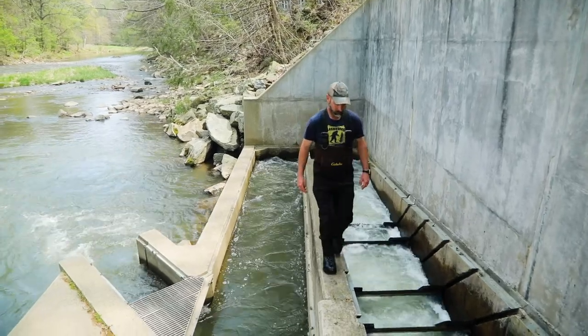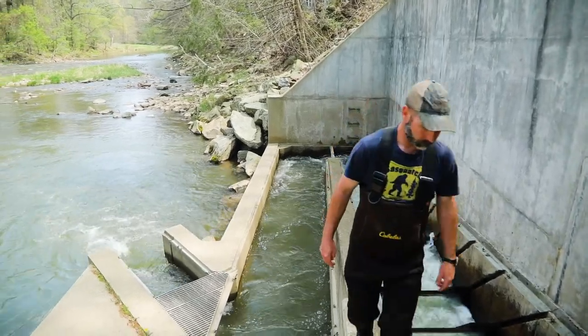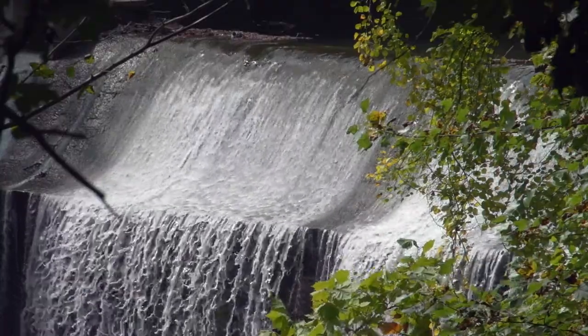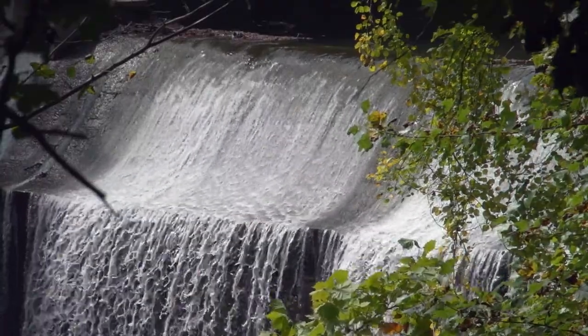The Fish Passage Program was started in 1987 as part of a Bay Program initiative to rebuild populations of migratory fish. Back then the thing to do was to build fish ladders, and they're largely successful — they do work, they do pass fish — but they're not as efficient as taking out a dam. So now we're kind of moving away from fish ladders into dam removals.